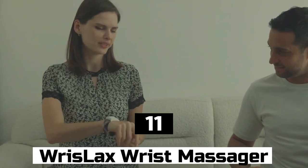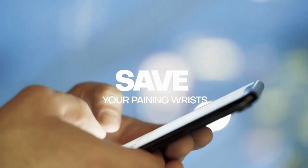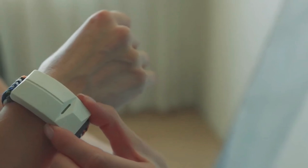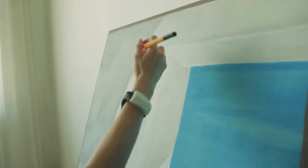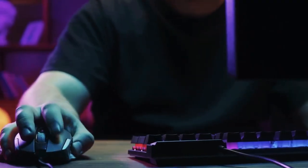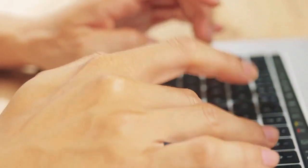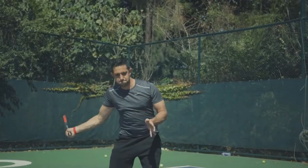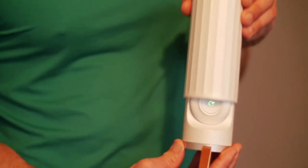Number 11: WristLax Wrist Massager. Do you spend a lot of time typing away at a computer or making repetitive motions with your hands? If so, you're probably familiar with wrist pain and discomfort. That's where the WristLax Wrist Massager comes in. This nifty gadget is designed to provide a soothing massage for your wrists, helping to alleviate pain and discomfort. It's a small wearable device that wraps around your wrist and has four massage nodes. Simply turn it on, select your desired intensity level, and let it work its magic.